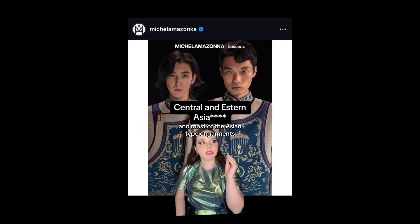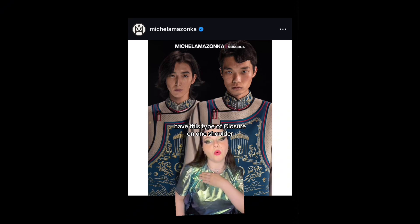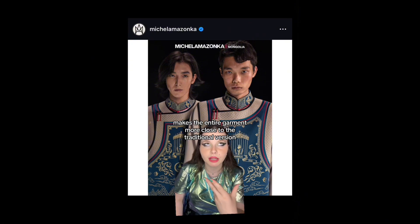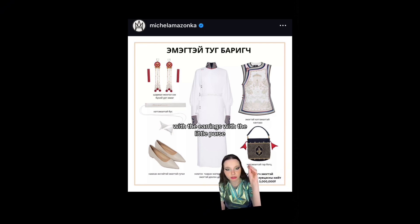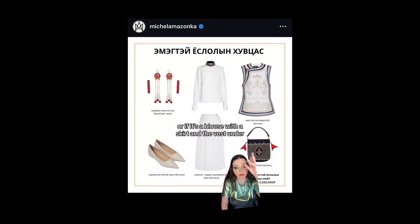Most of the Asian type of garments, traditional ones, have this type of closure on one shoulder. I love that they included that — it makes the entire garment more close to the traditional version. And I also love how they thought of the accessories behind every outfit: with the earrings, with the little purse, or the trousers instead with the blouse and the vest, or a blouse with a skirt and the vest under.